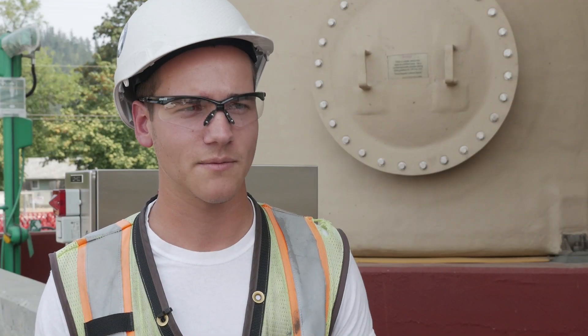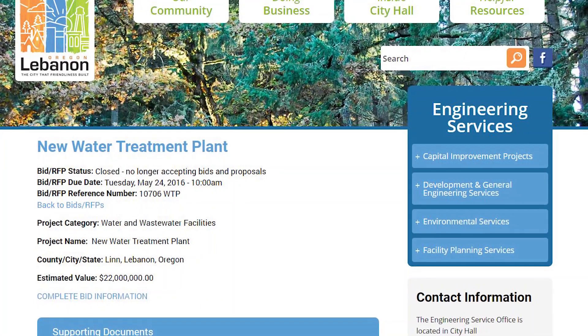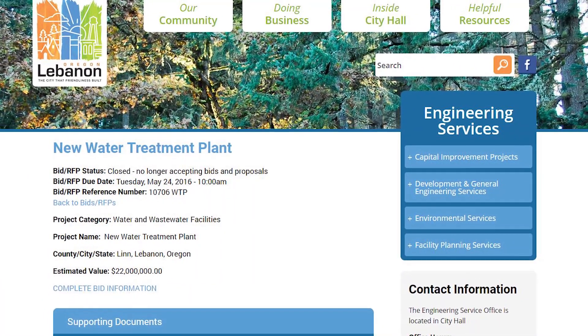We always like to keep the public informed about our current projects and also our upcoming projects. There's a link on our website where the public can go and get more information about those projects.